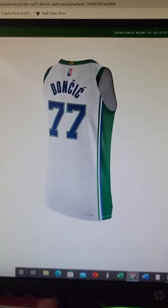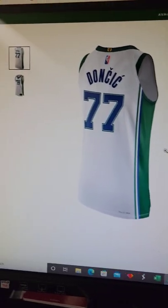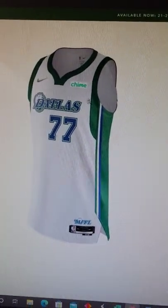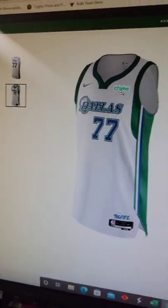Good morning, guys. If you guys didn't know, the Dallas Mavericks team store does have this Luka Doncic Authentic jersey. The one thing that I don't like is this — probably the ugliest patch in the league — the Chime patch. But it's the authentic version.